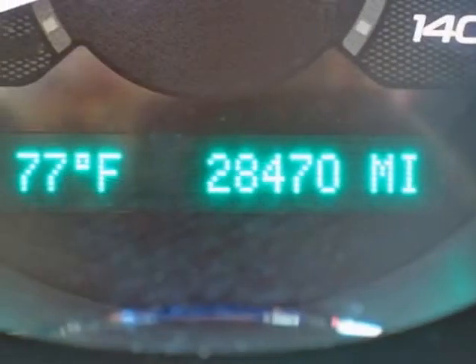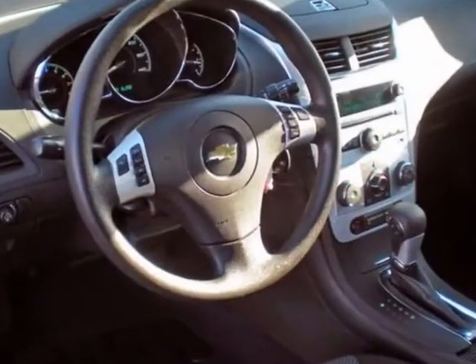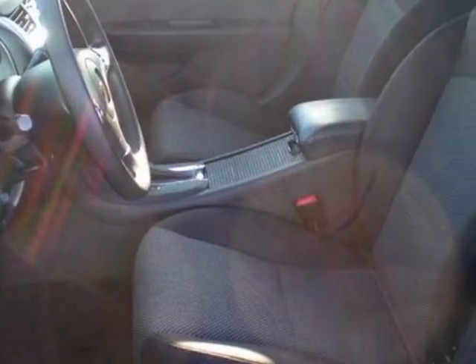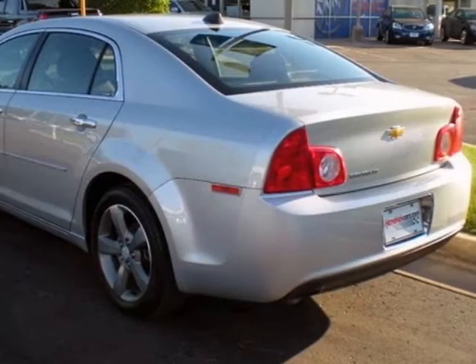This vehicle gets an estimated 22 miles per gallon in the city and an estimated 33 on the highway. This Malibu boasts a 2.4 liter in-line 4 engine and has a 6-speed automatic transmission. Another great feature is that this vehicle uses flex fuel.